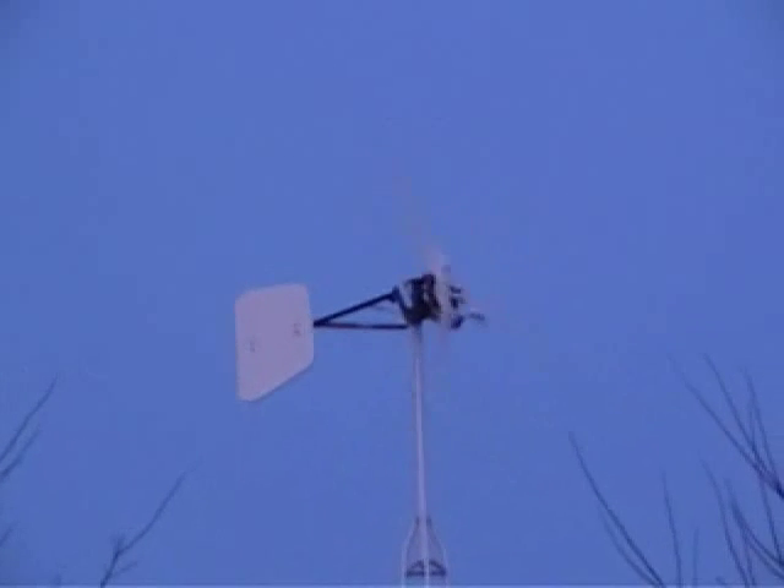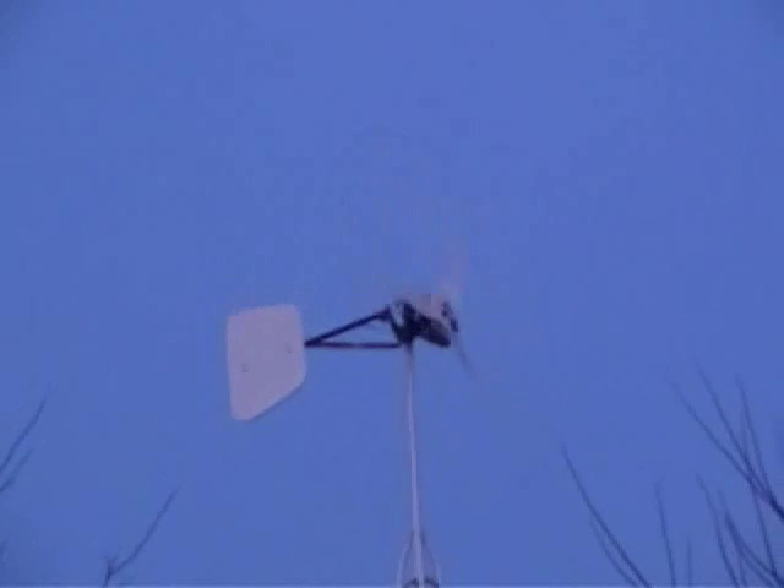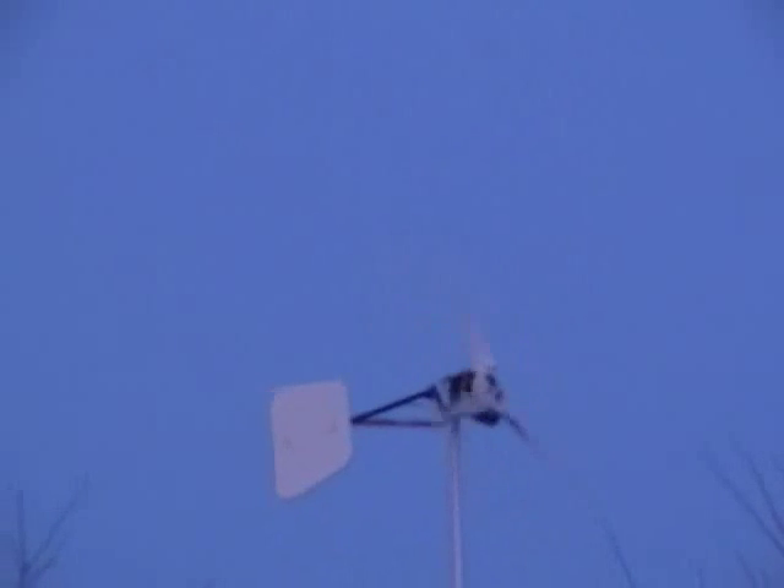It's 5:30. It'll be pitch dark here pretty soon. The sun's going down the backside. It's about 18 degrees out, light wind — looks like it's coming out of the southwest.